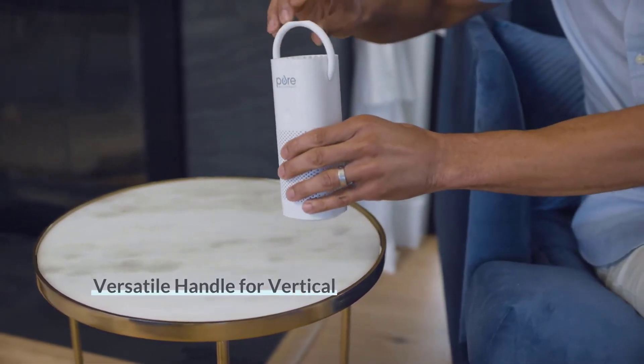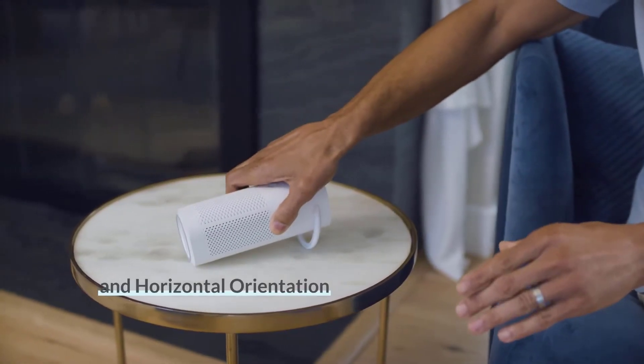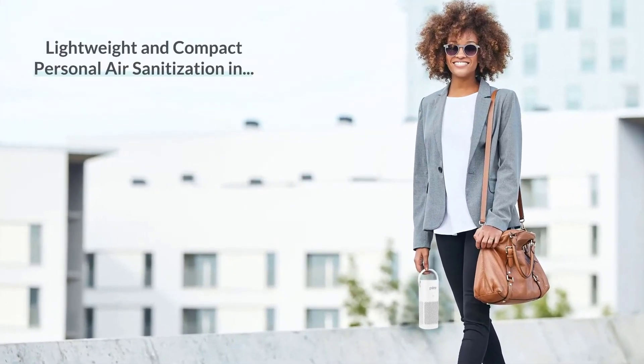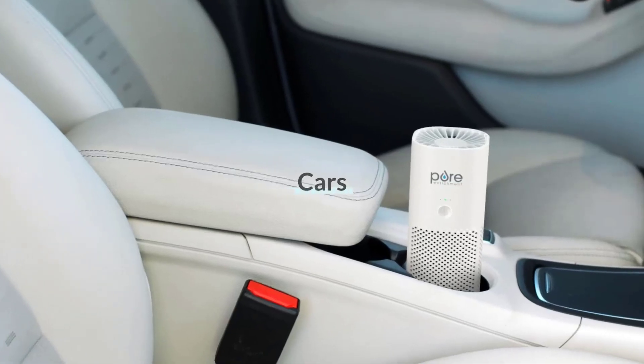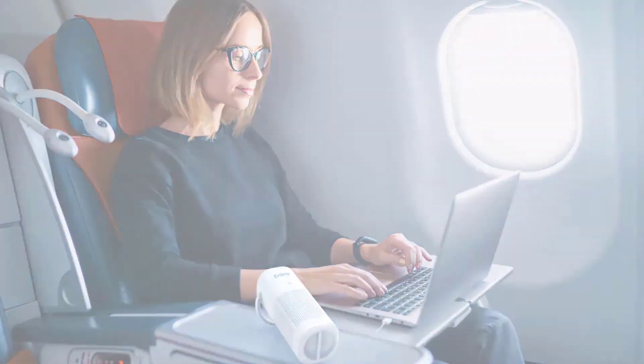It's lightweight and portable, perfect for anyone on the go. Choose from different fan speeds to find the air purification that works best for you. Place the purifier upright or on its side to find the best position. It can even double as your own personal cooling fan. The price for clean air? $50.